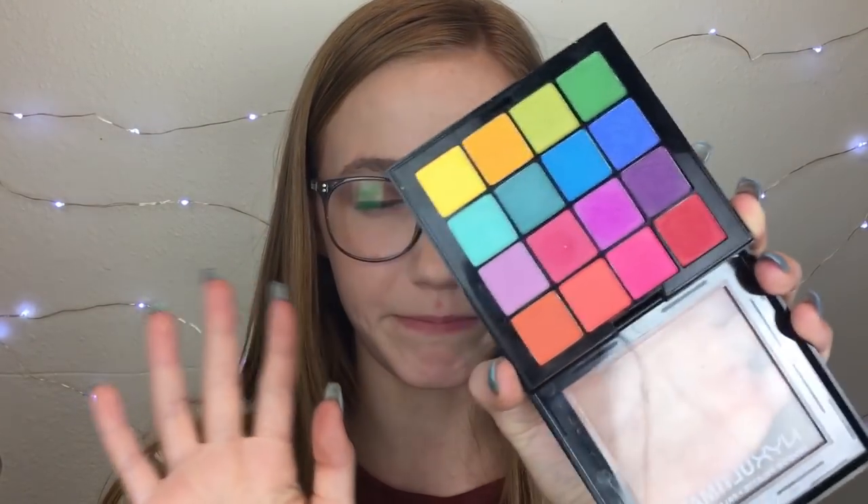I've also hit pan in the NYX Ultimate Brights palette, specifically on this pink shade. It's not that I use it that much — I was just playing around with this palette and oddly hit pan on it. This is probably the most powdery shade in the palette, so that's probably why I hit pan on it sooner. All the other shades are pressed more firmly, so the other ones I'm not even close to hitting pan on.